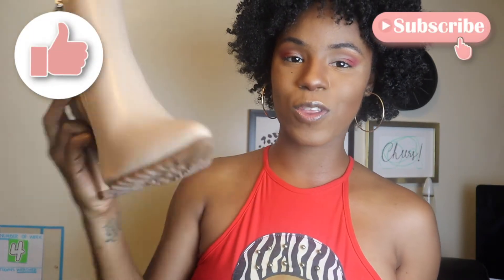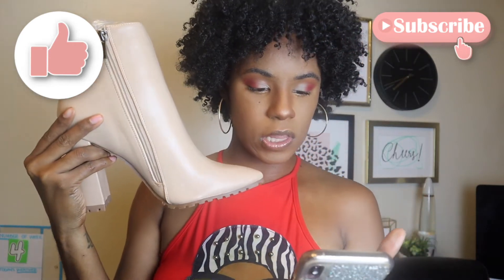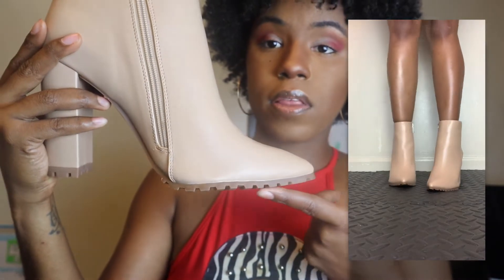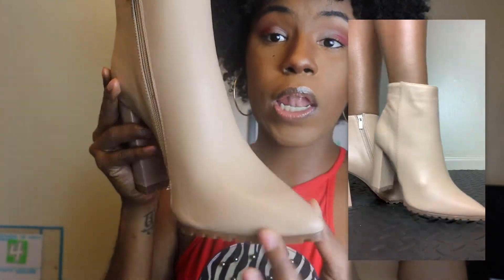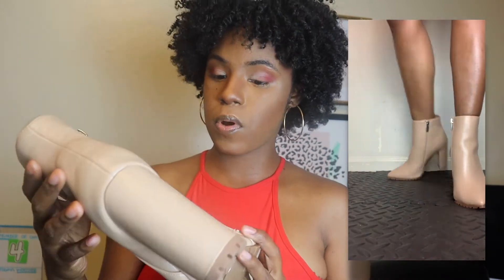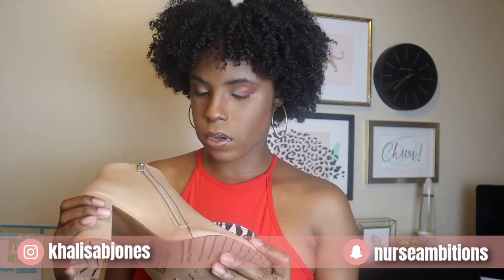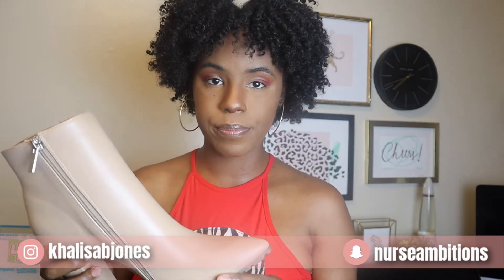These bad boys are so freaking cute! These are the City Dreams heels in color nude, size eight and a half, and these were $38.99. I love the little detailing on the top of the toe, and I love that it is pointy — had to have my chunky heel. It has a zipper on the side. I cannot wait to wear these in fall or winter with a nice nude ensemble and like a brown trench coat. All these shoes are a little uncomfortable for me, but I'm still gonna wear them.